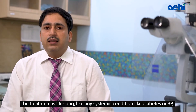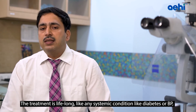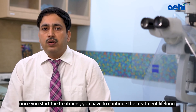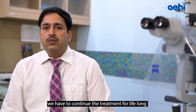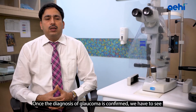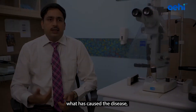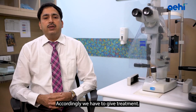In Glaucoma treatment, the treatment is lifelong — like systemic conditions such as diabetes or blood pressure, once you start treatment you must continue it for life. Whatever treatment is started, it needs regular follow-up and monitoring to rule out disease progression. Once the diagnosis is confirmed, we assess the cause, determine the stage — mild, moderate, or severe — and which eye is more affected, then modify treatment accordingly.